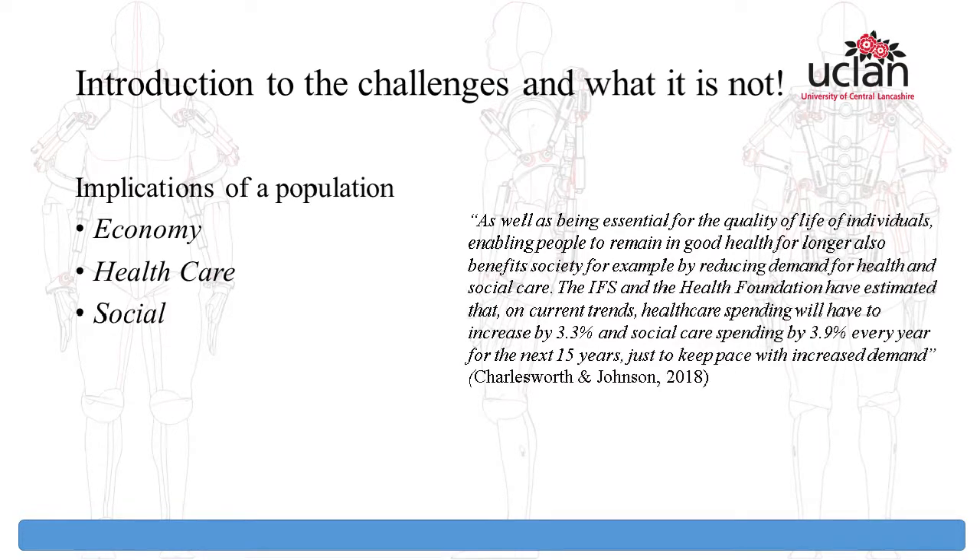When we consider the social aspect, it is estimated that over the next 15 years healthcare will need to expand by 3.3% and then a further 3.9% every year to support this population. This isn't talking about the present aging population — it's reflecting on the idea that anybody in their 20s at the moment will fall into this. This then suggests we need to act now to find solutions.